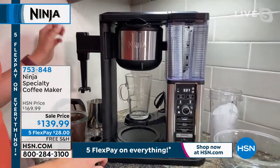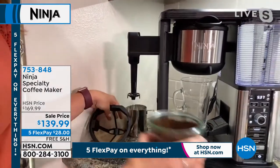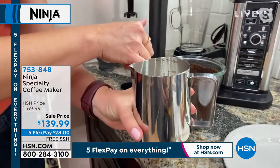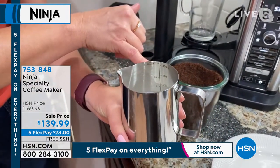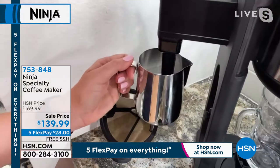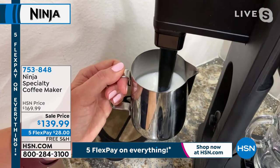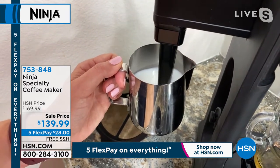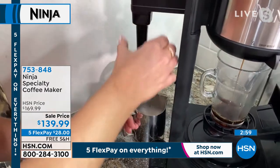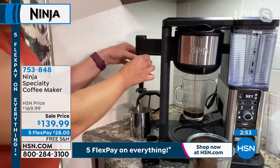You also have the fold-away frother on the side — it's electronic and built in. I have some milk here that I'm going to froth. See how it's at the six-ounce line — that's going to double in size when frothed. You can froth cold or hot milk; just stick it into the frother and hit the button. Look at how it's doubling in size — you can make those cappuccino-style, coffee house-style drinks right at home. You can even use dairy-free milk. This piece removes easily so you can wash it without it getting gunked up with milk.